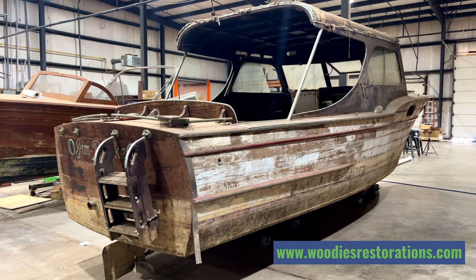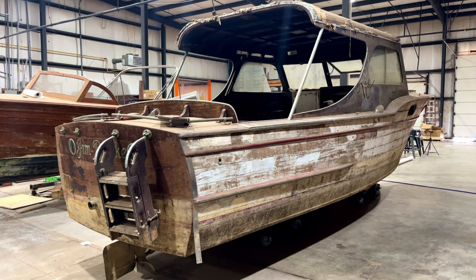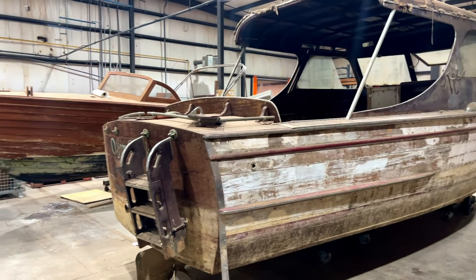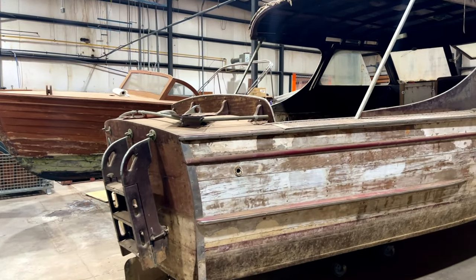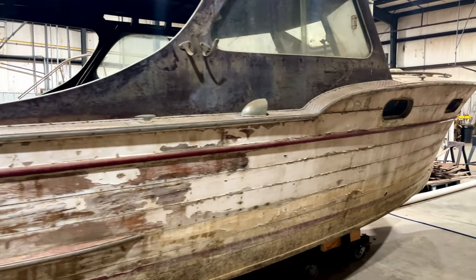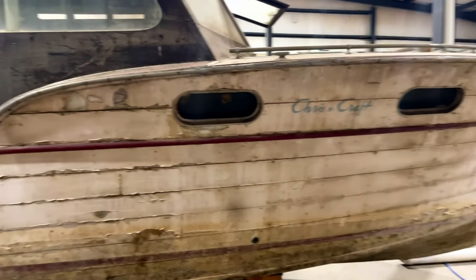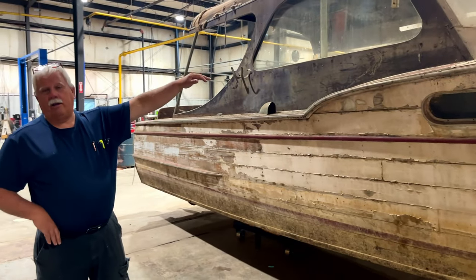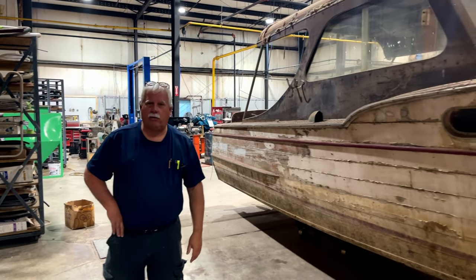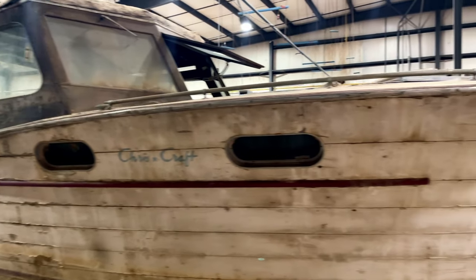The hard top was not original to the boat — someone added it — so that's coming off and we're going to bring it back to its original glory. This boat sank in 1962 in the Knoxville area — it sank in a tornado. It was raised back up and put in a building at the top of the hill above the dock, where it stayed for 59 years. We pulled it out of the building for the owners — it's going to be about an $80,000 job to restore this one.